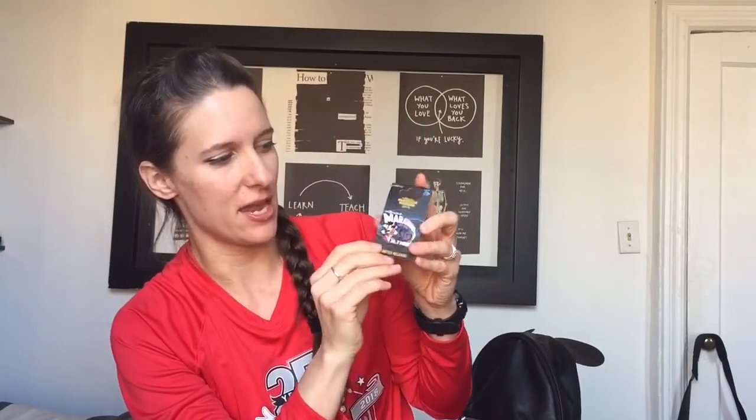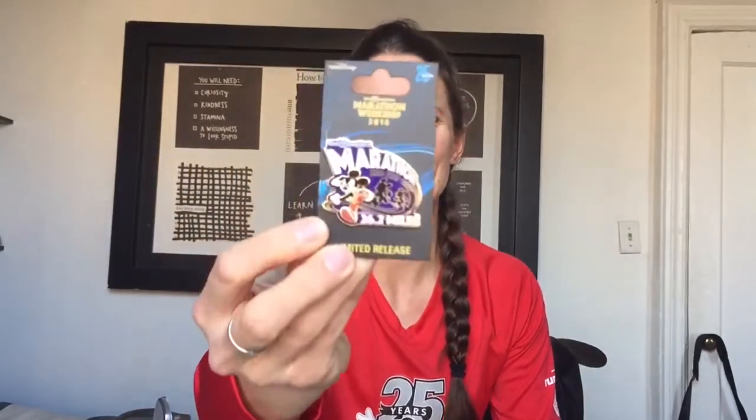I got my very first race pin — slash first Disney pin ever. This is the marathon pin, and it's really beautiful. It has a purple color scheme, which was kind of the theme of most of the Disney expo. It had a very 90s feel — pinks and purples — and I'm very excited to have my very first Disney pin. Who knows what kind of rabbit hole I've let myself down purchasing one of these!